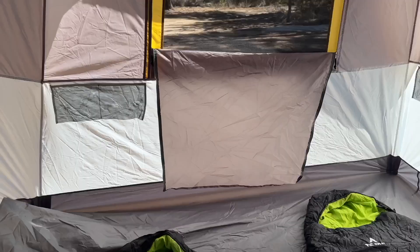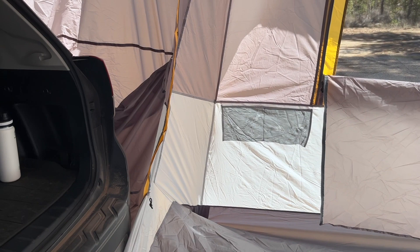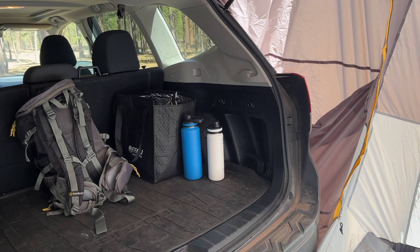The really cool thing about having an SUV tent is that you have access to everything in your car. If you need more storage, more power, more supplies, it's all right there.